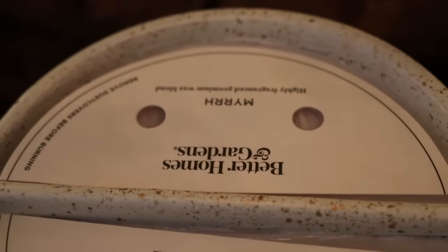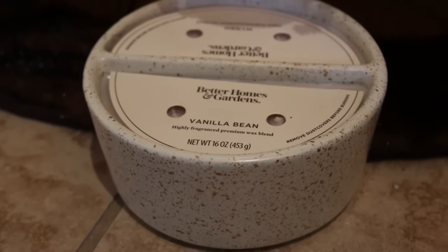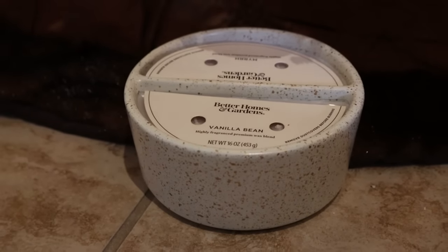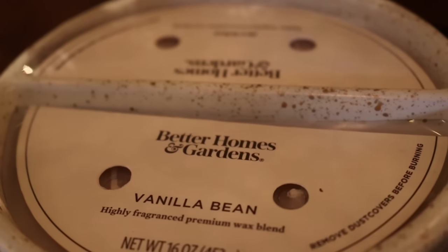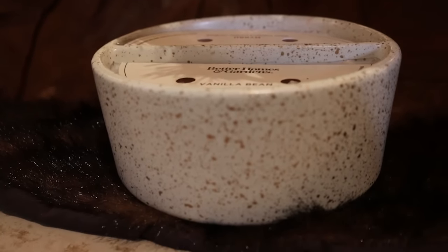Next up is this duo candle — it's two candles in one, made by Better Homes and Gardens. They come in a lot of different color and scent options. The one I selected was vanilla bean and myrrh. It has four wicks and you can light them together or light one side and then the other. It's a really fun idea and everybody can use a great candle as a gift.